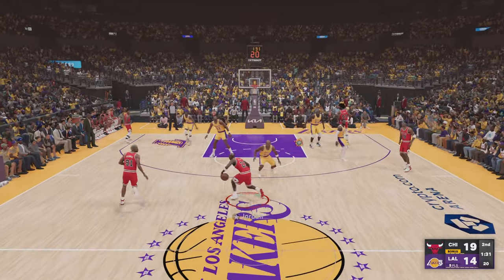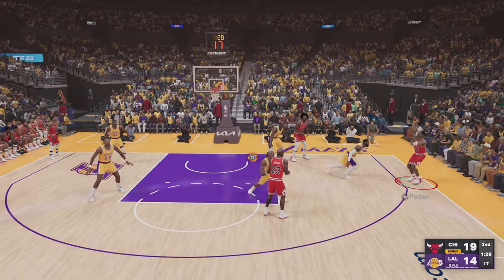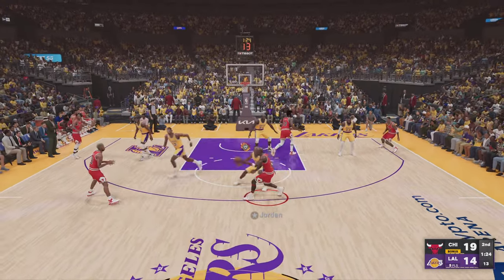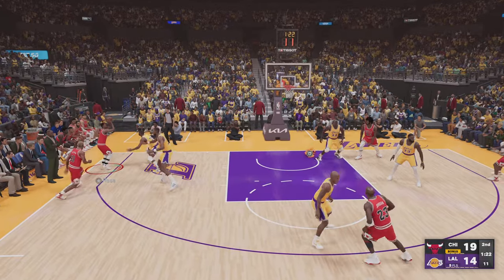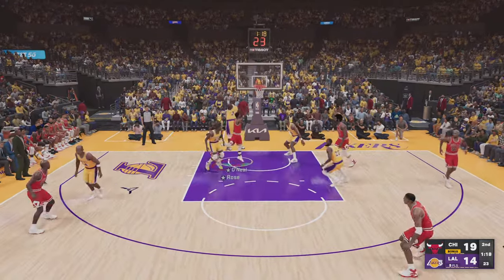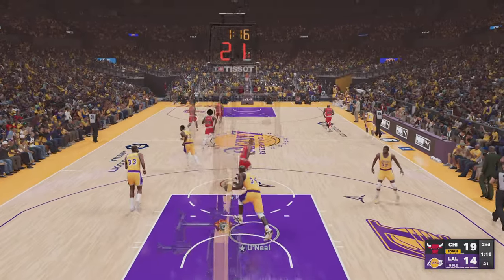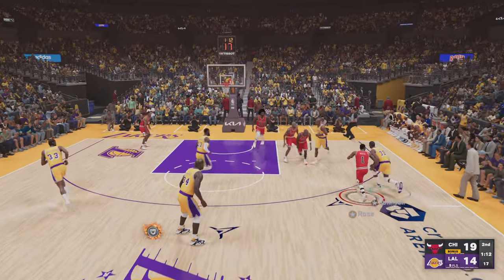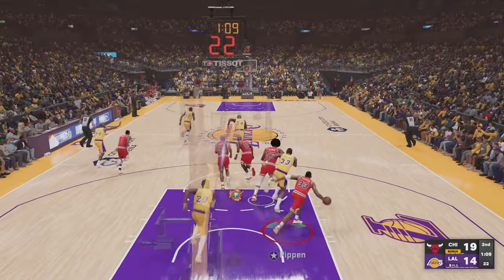Jordan kicks to Pippen, pass to Rodman. Rose against Johnson — it's blocked right out of the air, and he controls it. Floats it up for James — not a piece of it.